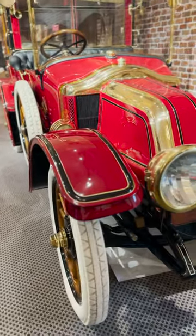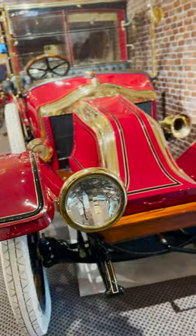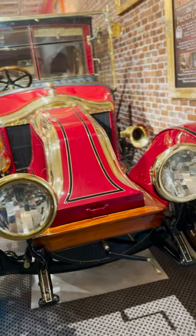The significance of this model is that there were only two prototypes ever made. One is at the bottom of the ocean, and we have the other one here at Bolo Museum.